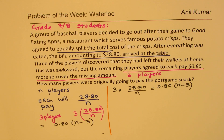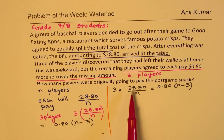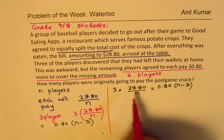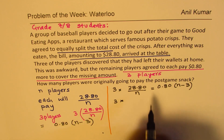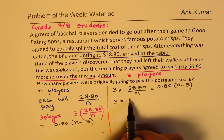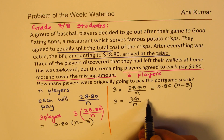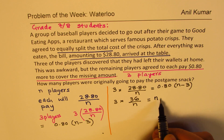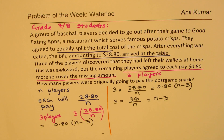Now let us simplify this equation. These numbers work out nicely — you can divide 28.80 by 0.8. Dividing both sides by 0.8, we get 3 times 36 divided by N equals N minus 3, which simplifies to 36/N = N − 3. So we get a much simpler equation.